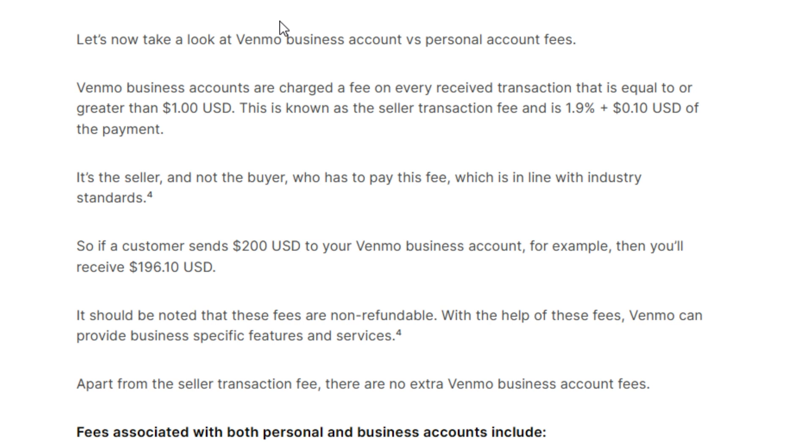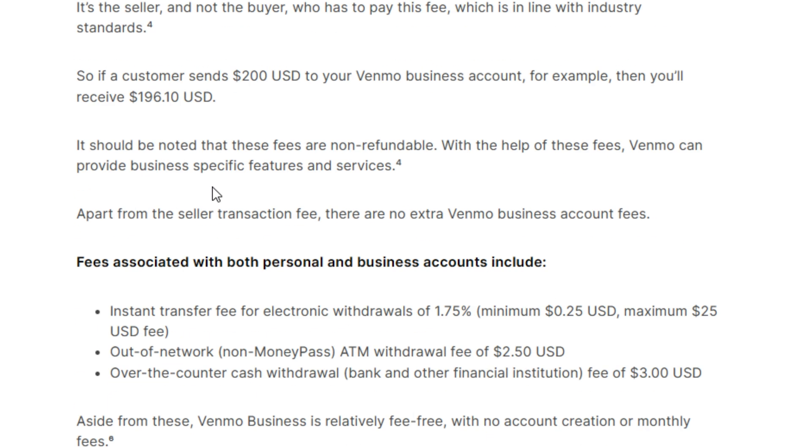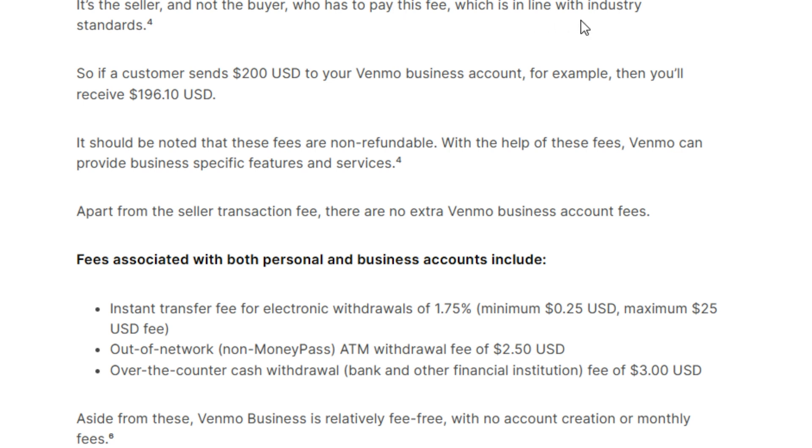Venmo fees: personal versus business. Let's take a look at Venmo business account versus personal account fees. Venmo business accounts are charged a fee on every received transaction equal to or greater than $1. This is known as the seller transaction fee, and it is 1.9% plus $0.10 of the payment. It's the seller and not the buyer who pays the fees, which is in line with industry standards. So if a customer sends $200 to your Venmo business account, for example, you will receive that minus 1.9% plus $0.10. It should be noted that these fees are not refundable. With these fees, Venmo can provide business-specific features and services, so with a Venmo business account you will get more specific features to help grow your business.